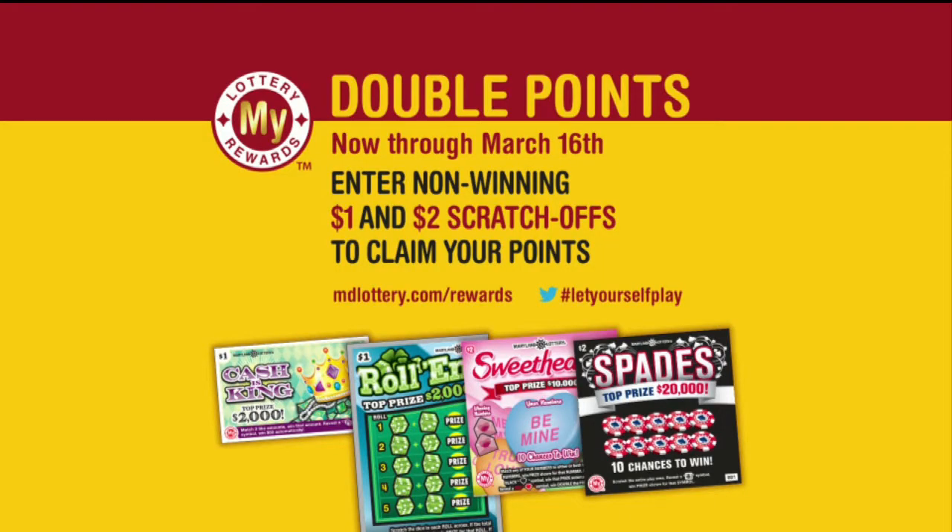Now through March 16th, you can earn double Maryland Lottery rewards points for every non-winning $1 and $2 scratch off entered. Details at mdlottery.com/rewards.